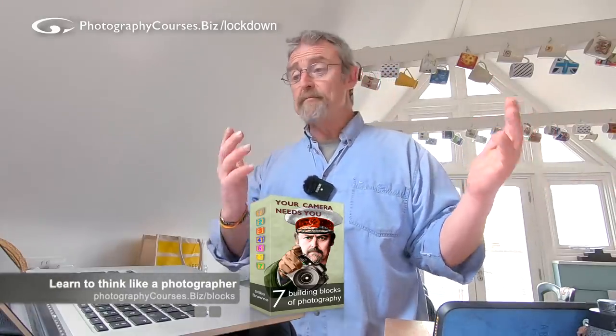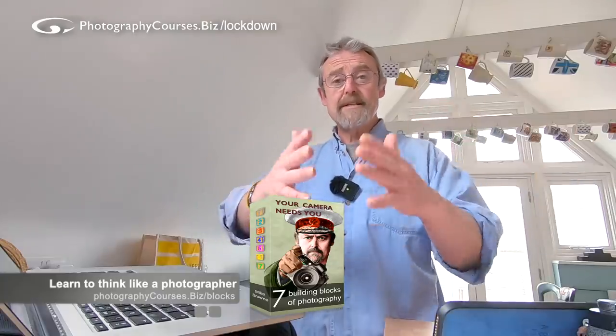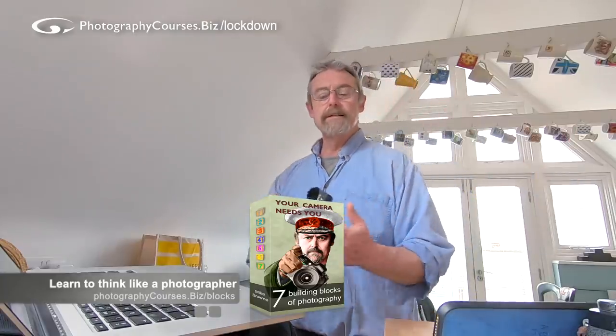Think - use your first building block of photography. Cameras don't take pictures, photographers take pictures. You have to think of the picture and then work backwards from what you've thought up into the settings you need and how you need to set up the camera. There are my seven building blocks of photography and there's a seven-week course on that. If you're locked down thinking you'll go and buy a new camera, come on - go and invest in you, because you are so much more important than the latest bit of kit.